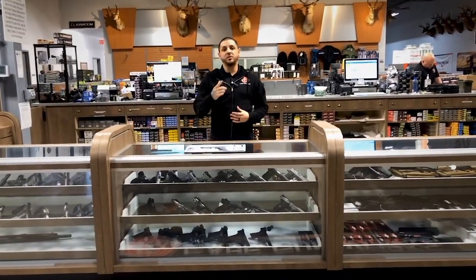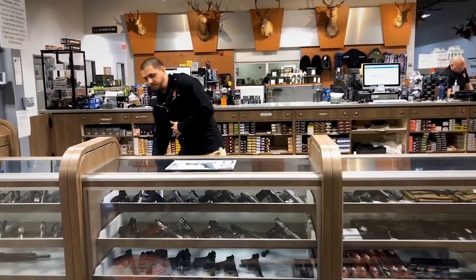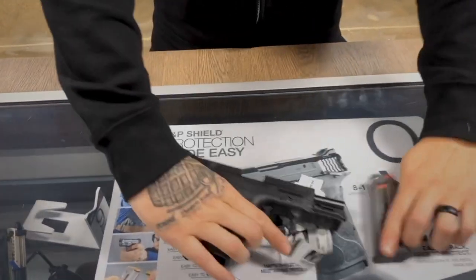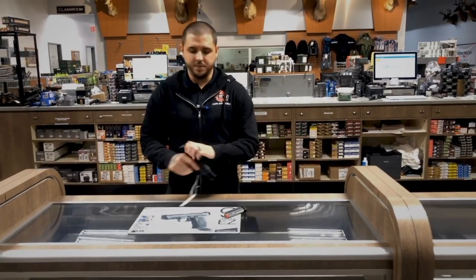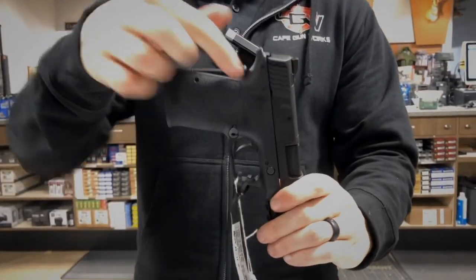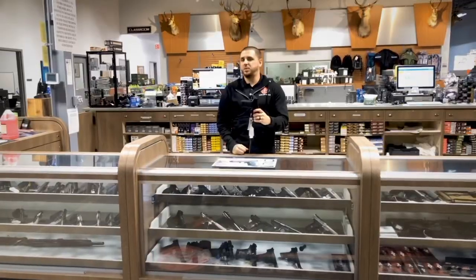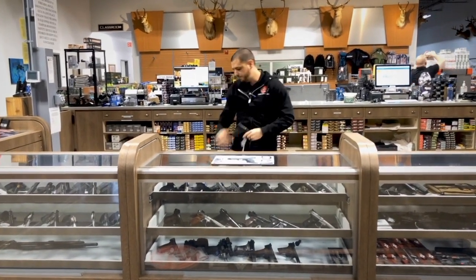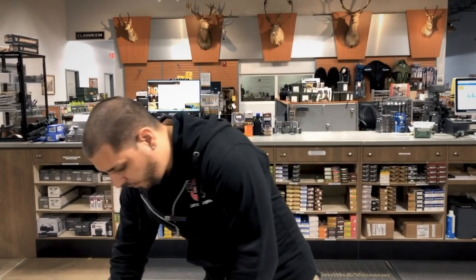I'm going to take you through my top pick in each category, starting with concealed carry. For concealed carry, I chose the M&P 9 Shield Easy. The reason I went with it is its affordability — you don't have to break the bank on your first firearm. The only safety on this weapon is the external backstrap safety, which means the weapon won't fire until you have a proper grip on the firearm.